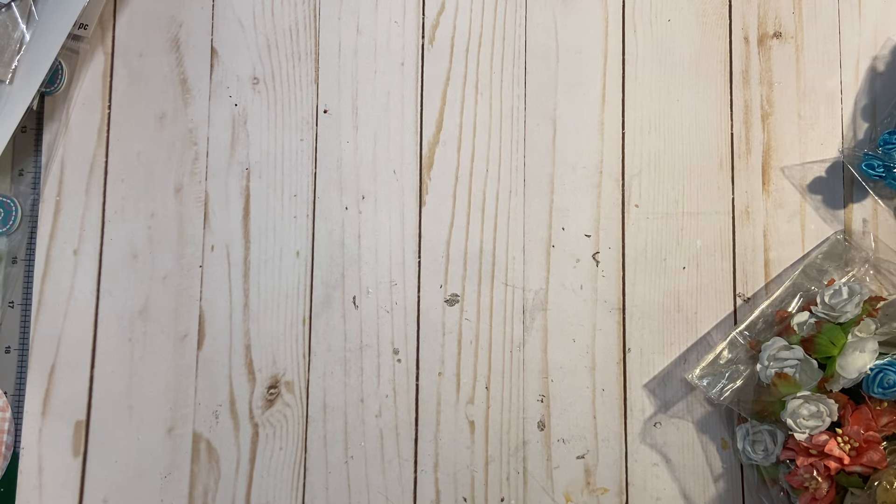Good morning, everyone. Happy Saturday. I have a de-stash. This stuff has been sitting on my desk, and I just have to move it along. As I was going through my flowers this week, I ran across these, and I no longer want them. So if you want these flowers and trims, this de-stash is $20. It's yours. U.S. only. PayPal only — no Venmo.